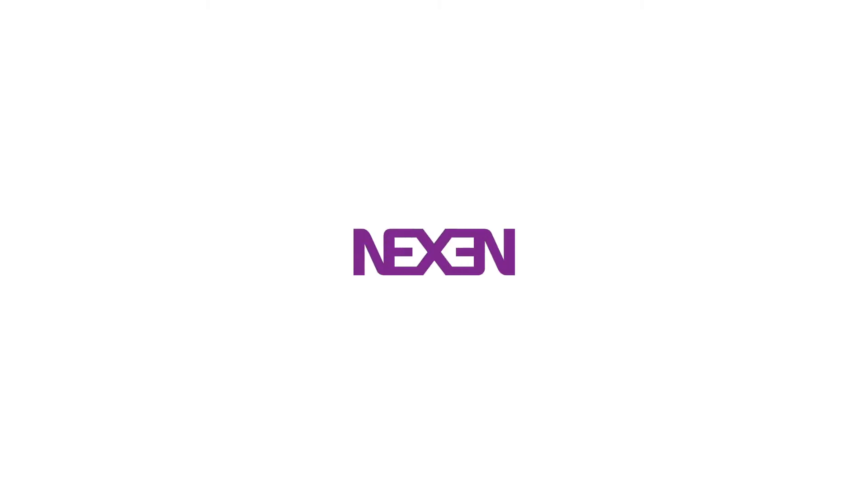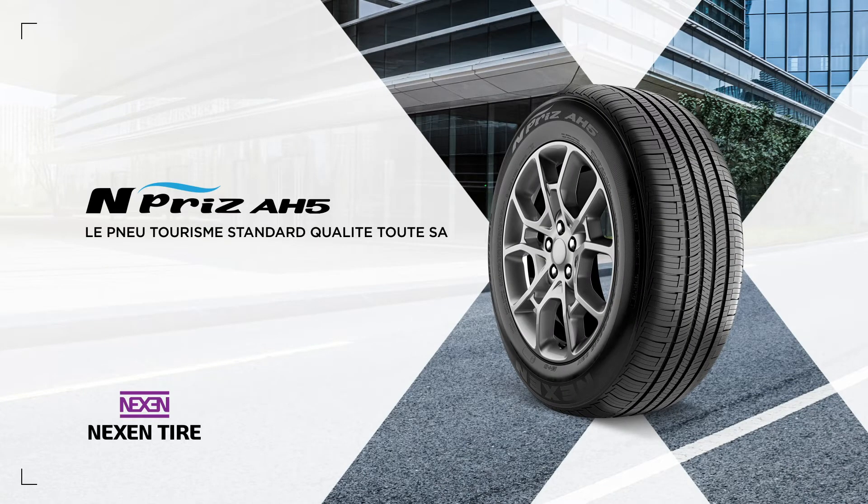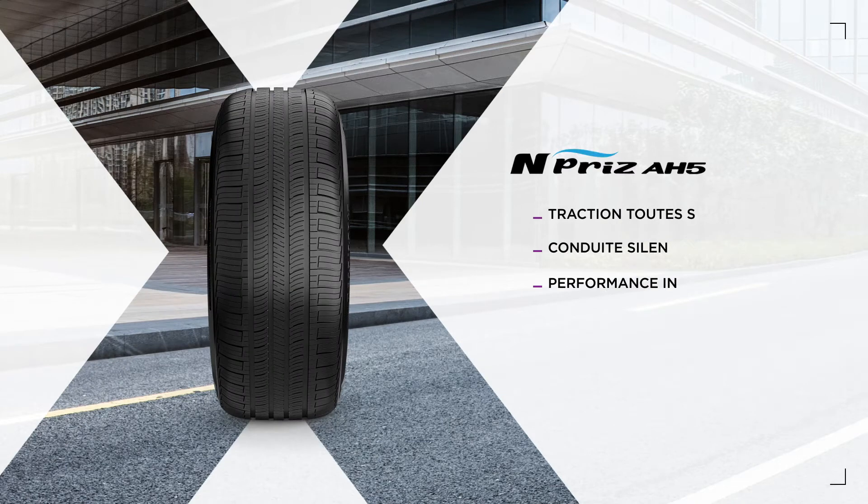The N-Prize AH5 is an all-season, standard touring tire that delivers a great ride for a great price. Family sedan owners turn to the AH5 when they need excellent all-season traction, a quiet ride and outstanding performance.